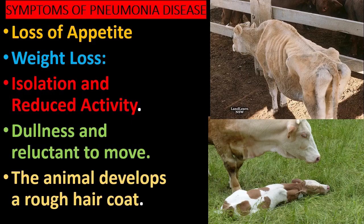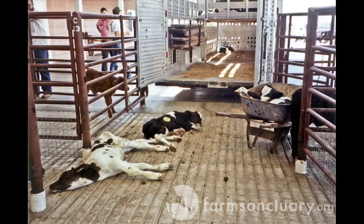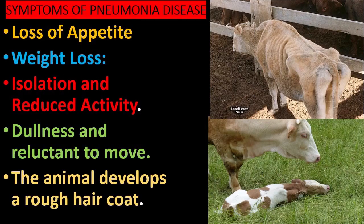Isolation and reduced activity. Dullness and reluctance to move. The animal also develops a rough hair coat.